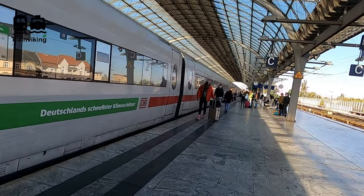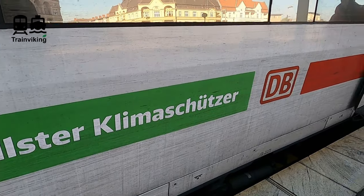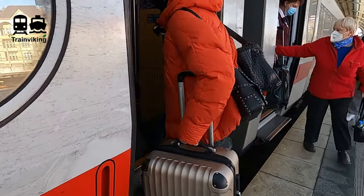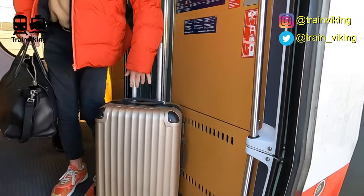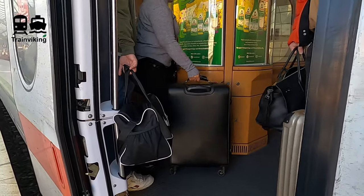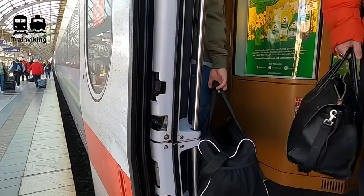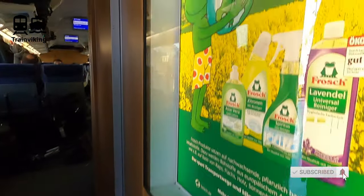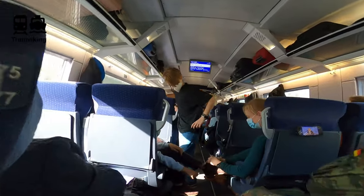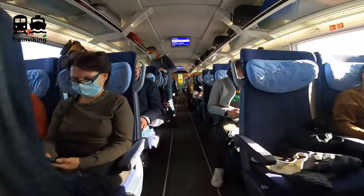On this route the ICE runs as a combined train to Ham in NRW, from where one section continues to Cologne and the other to Düsseldorf. On the outside you can recognize first and second class by the numbers one and two. There's a digital display showing route information and carriage number. During the split at Ham there were quite a lot of people who boarded the wrong train section, which surprised me since the announcements were only made in German.